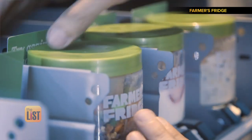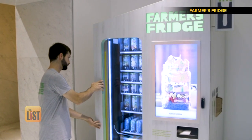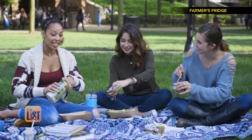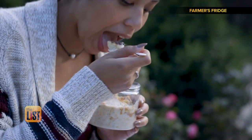We're not done getting fresh, healthy food to people until it's as easy to get a Farmer's Fridge meal as it is to get a candy bar. All items are eight bucks or less. Not in Chicago? Well, no worries — they have expanded to multiple locations in Wisconsin.